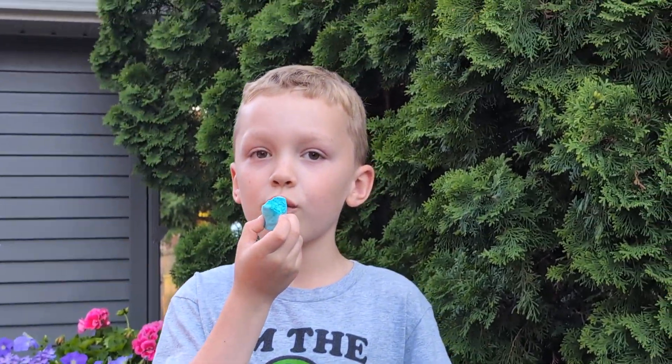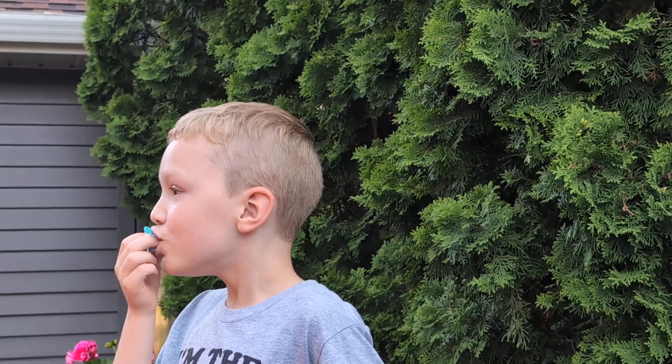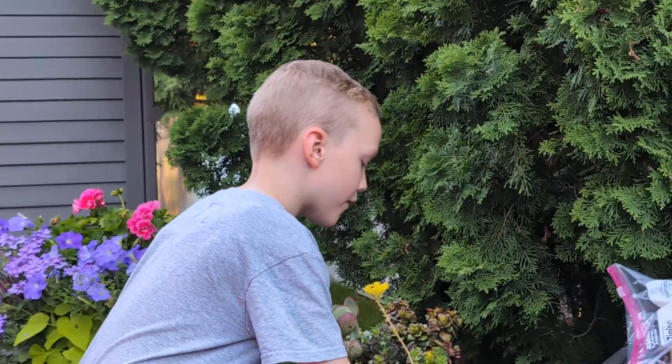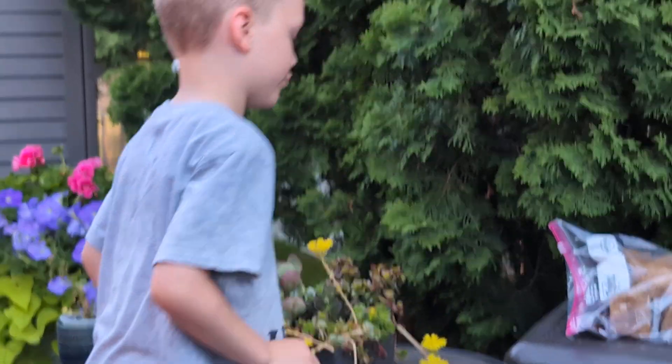The blue marshmallow. Oh, this one really has flavor — like blue raspberry.